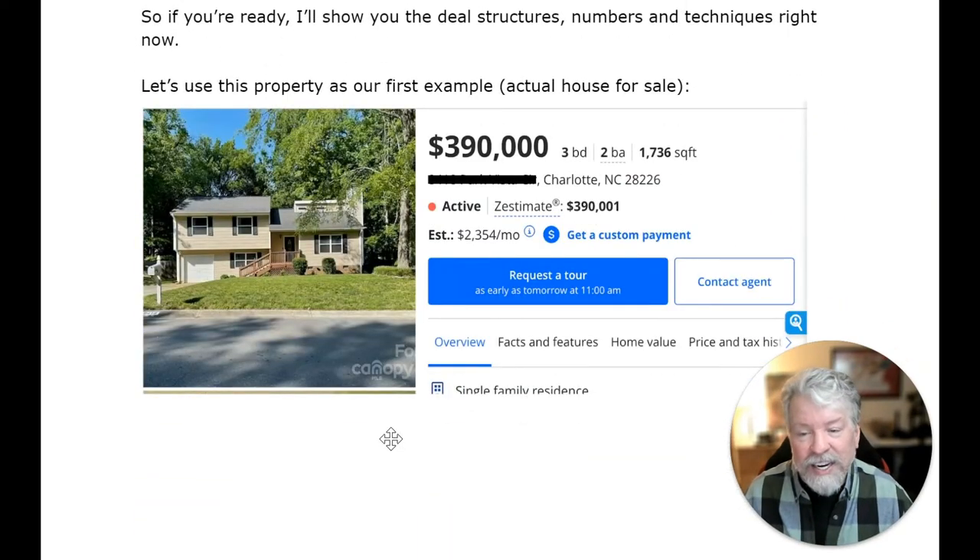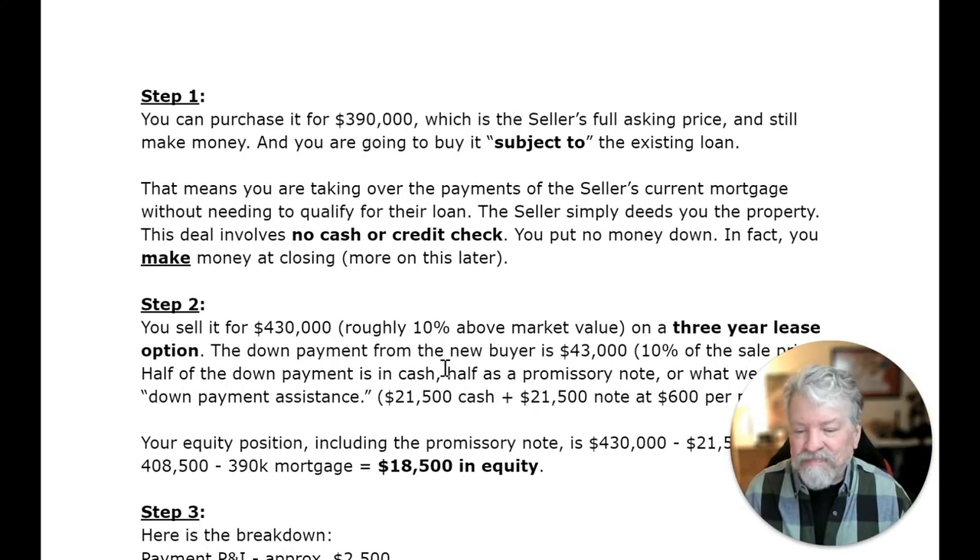Let's use this property as our first example. We pulled it right off of Zillow — it's a $390,000 property in North Carolina. Step one: you can purchase it for $390,000, the seller's full asking price, and you can still make money. You're going to buy it subject to the existing loan, meaning you're taking over the payments on the seller's current mortgage without needing to qualify for their loan. The seller simply deeds you the property. This deal involves no cash or credit — you put no money down. In fact, you make money at closing.